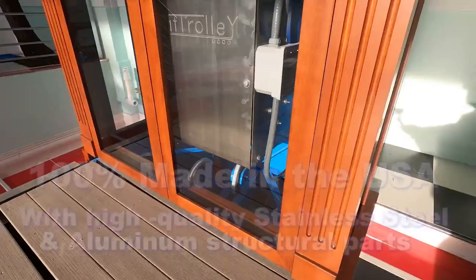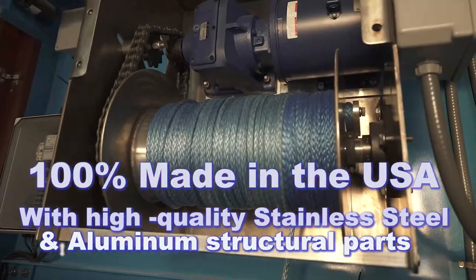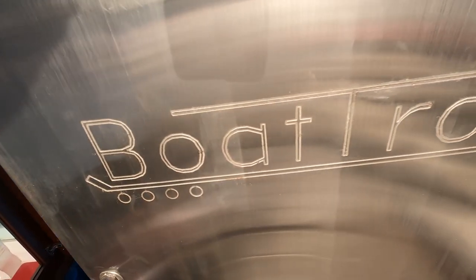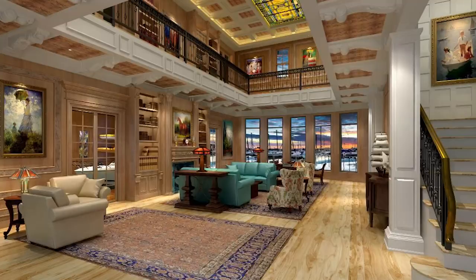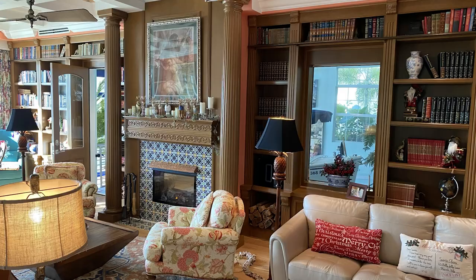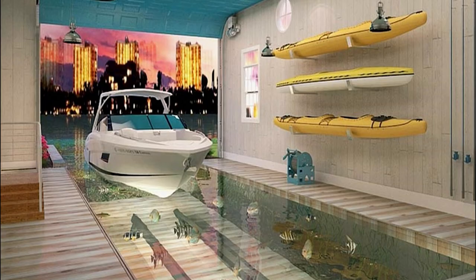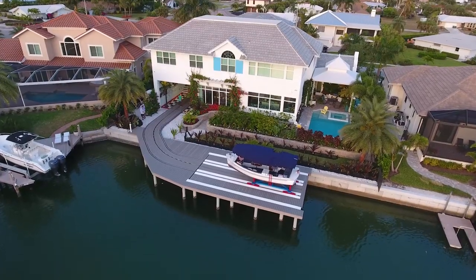Once you have selected the boat you want to store, the staff at Boat Trolley will prepare CAD drawings suggesting the best system for your needs, plus show you architectural designs that might enhance your new home or renovation, while also working with any architect, builder, yacht broker, or marine contractor you have to help create your dream home.